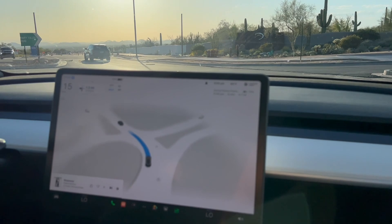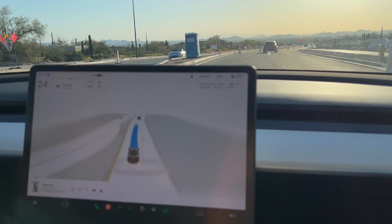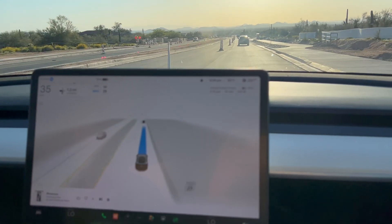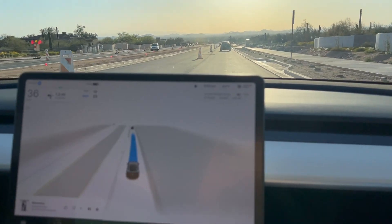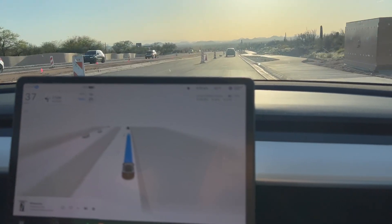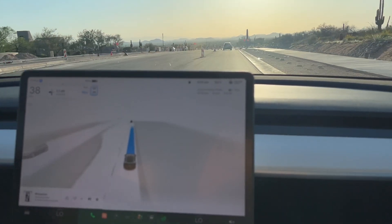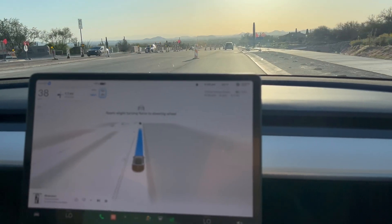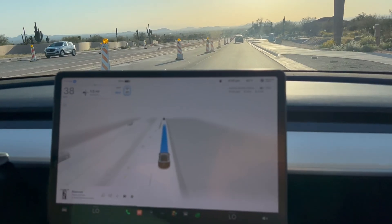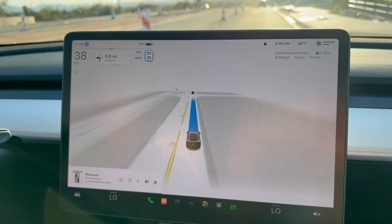We've got something in the road. It's a reflector from a barricade. Did it run it over? No, you would have heard a big crunch — we're fine. I would have actually turned it off at that point, because I would not have wanted to run it over. I think it does have some process to recognize objects on the ground. I don't know if it's consistent or not, but obviously it avoided that one, either by luck or by choice.